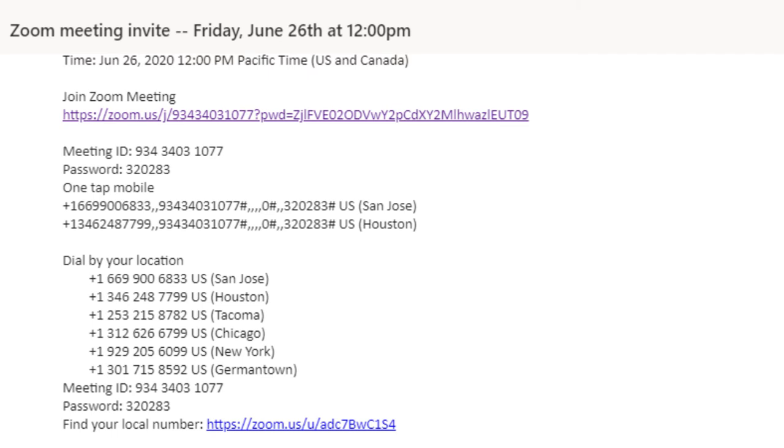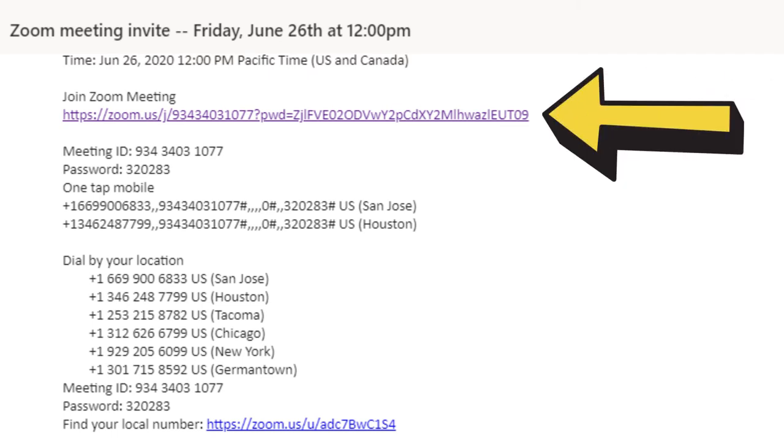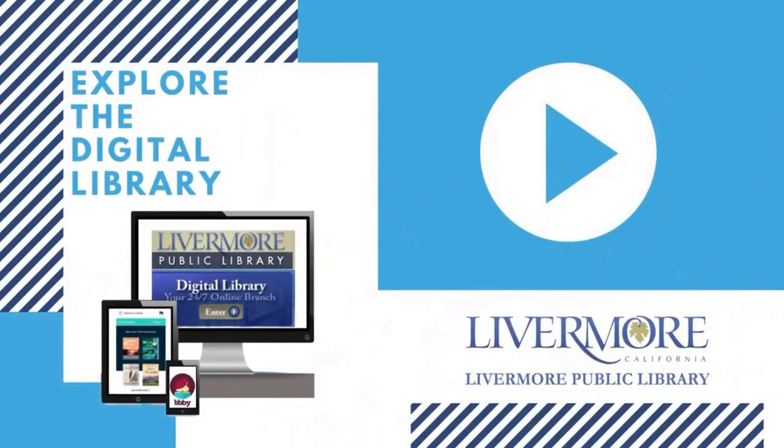At the time of the meeting, please click on the link in the email, sign in using the provided password, and be ready to learn. Appointments typically last 30 minutes, and we limit you to one appointment per person per week. I hope you give this service a try — our computer tutors are happy to help.